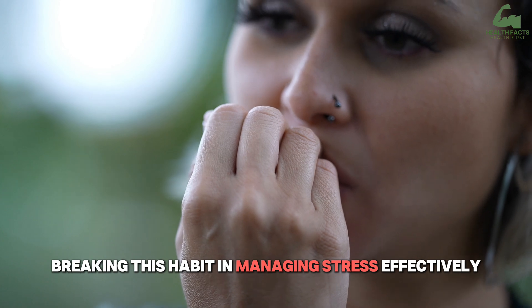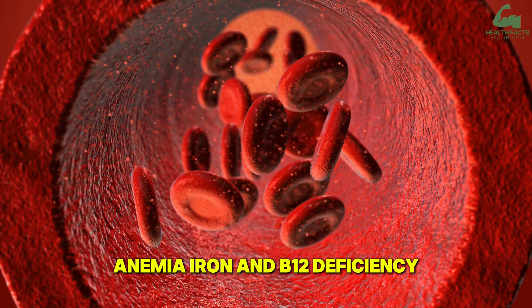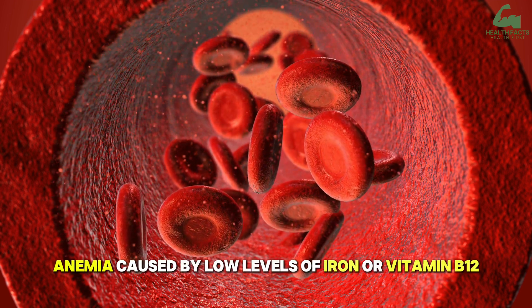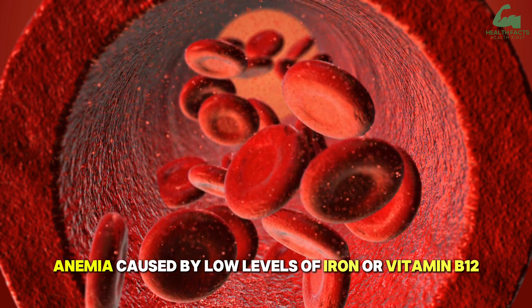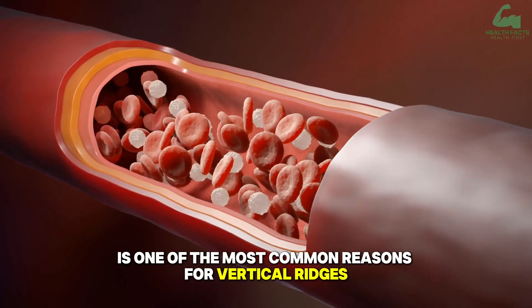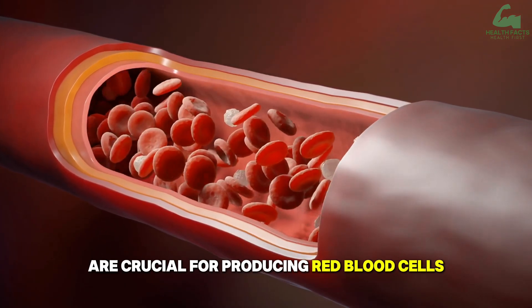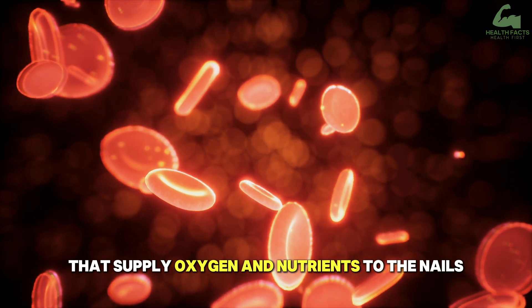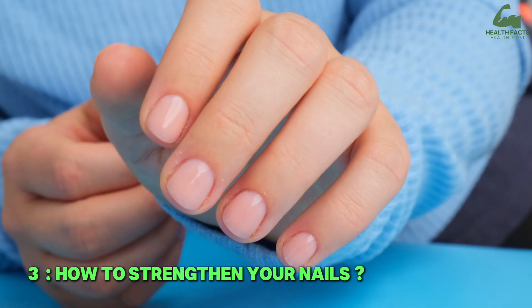Breaking the nail-biting habit and managing stress effectively are key to preventing further damage. Anemia — caused by low levels of iron or vitamin B12 — is one of the most common reasons for vertical ridges. These nutrients are crucial for producing red blood cells that supply oxygen and nutrients to the nails. A deficiency can also cause nails to develop a spoon-like shape.